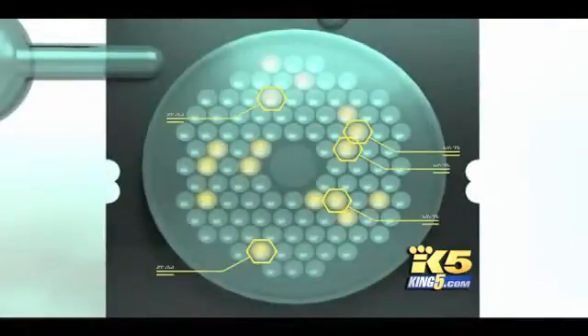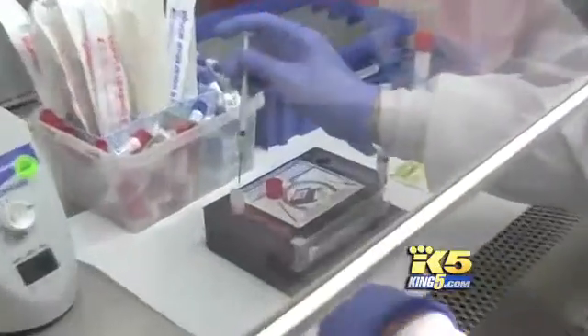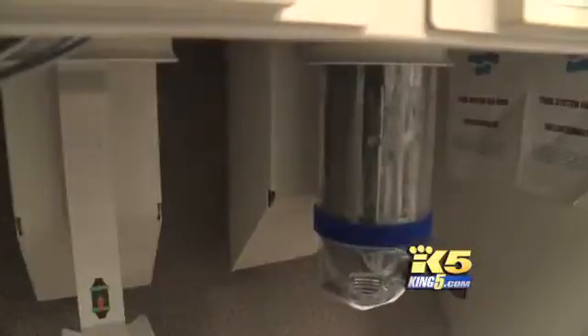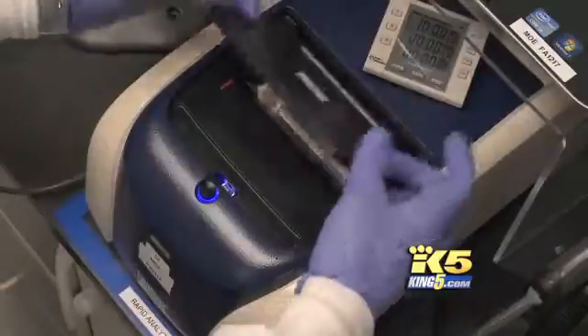After one hour, the verdict: this patient has two viruses, but not the flu. In all, this lab does a hundred different tests, all of them fast. It makes a big difference — the patients are getting their diagnoses quicker and they're getting treated more rapidly. Children's Core Lab operates 24-7 and gets a thousand requests a day.